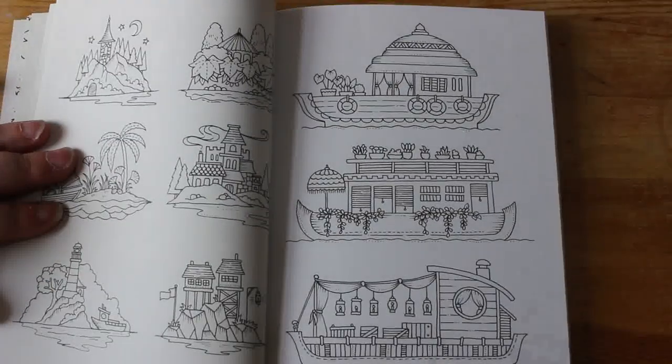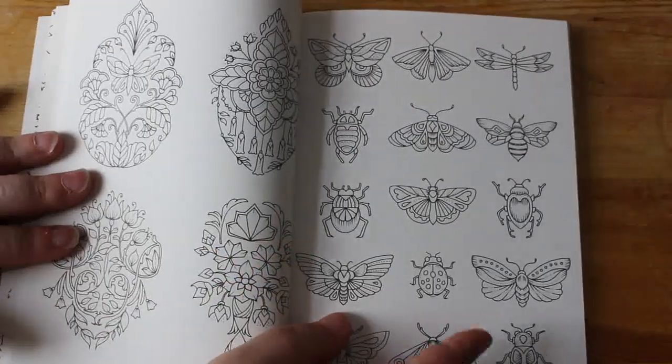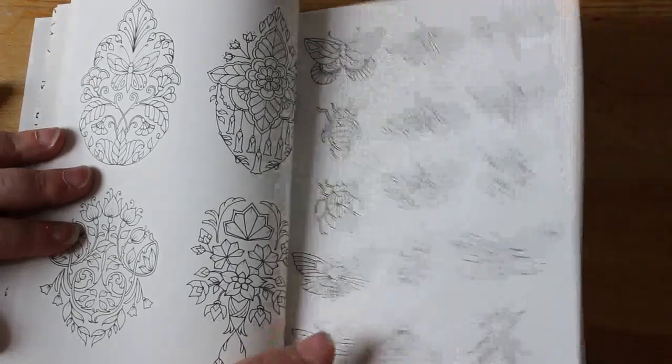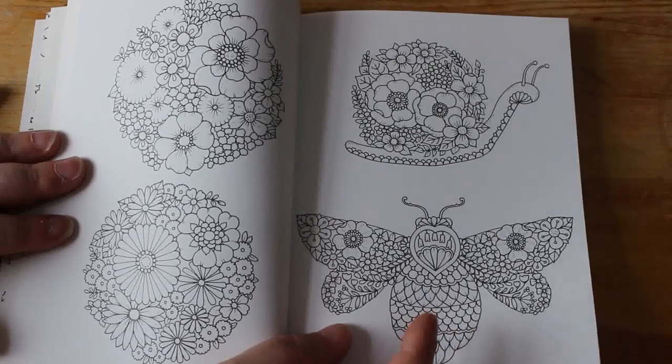I wonder where these people get their inspiration from because they put out so many books. I know Johanna Basford's not as prolific as, say, Deborah Muller, the Jade Summer team, or Eva Brown's team, but she still puts out a fair few good books. I really enjoy them.